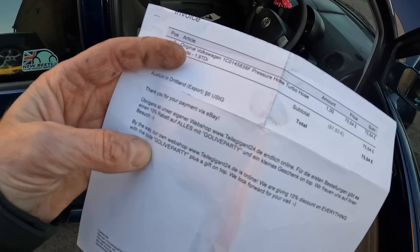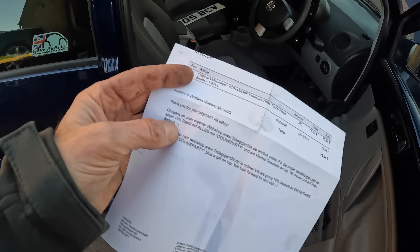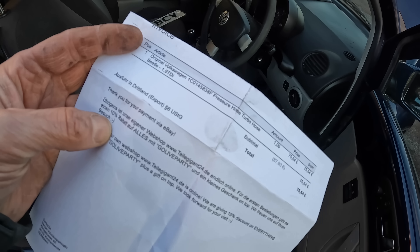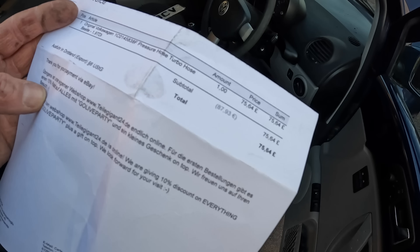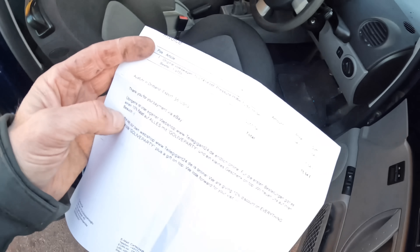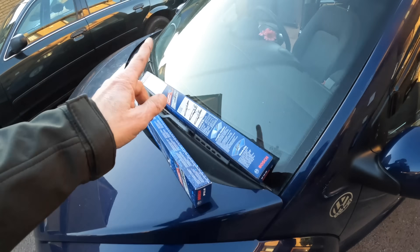I've just checked the receipt — this has come all the way from Germany. This is apparently the correct item: original Volkswagen pressure turbo hose for the Beetle 1.9 TDI — £75. Blimey. Hopefully the right thing. I'm going to investigate where this might go a bit further. Next, to file under 'super easy barely an inconvenience' upgrades: these wiper blades.